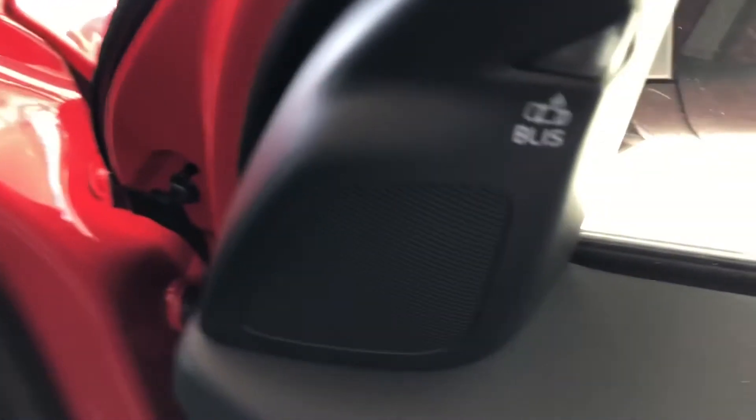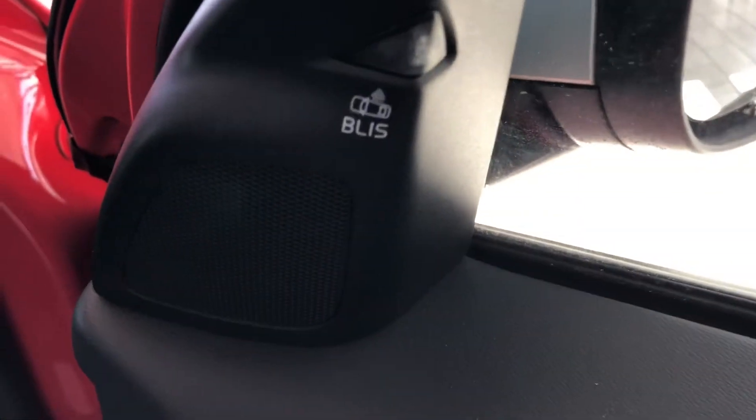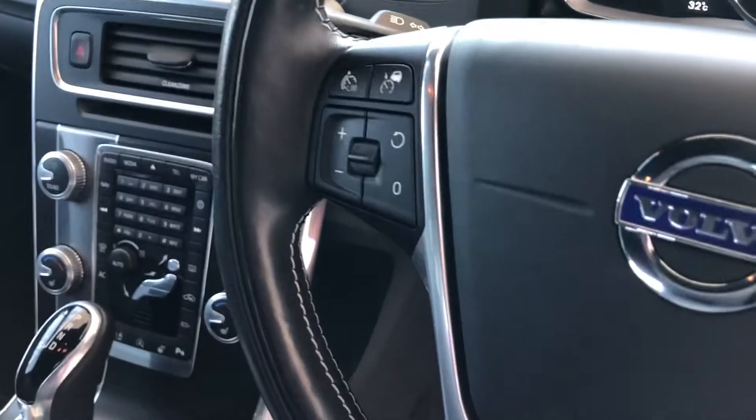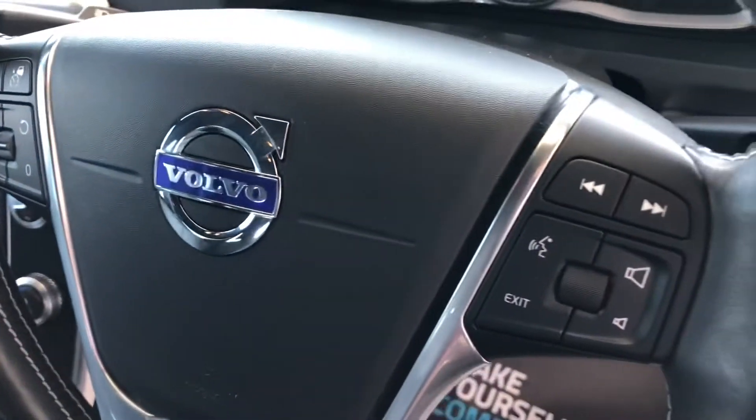It's got the BLISS blind spot system and automatic headlights. There's a leather-coated sports steering wheel with cruise control and a speed limiter, along with audio and phone controls on the wheel too.